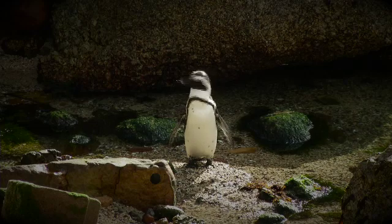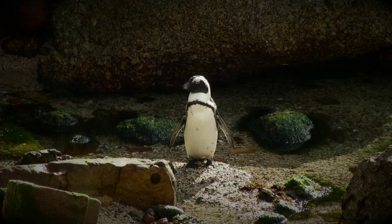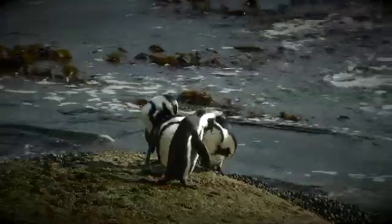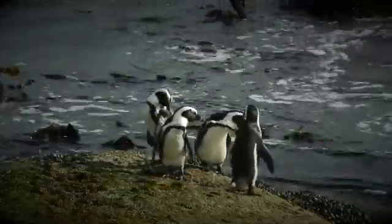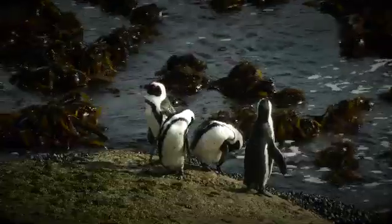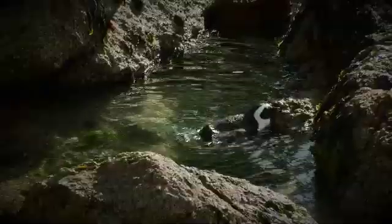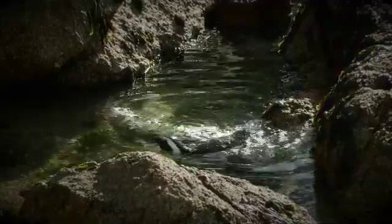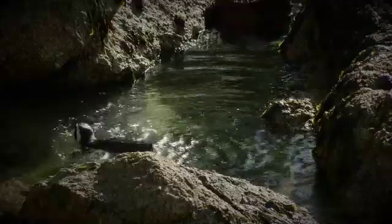Once extremely numerous, the African penguin — also known as the black-footed penguin — is the only penguin species breeding on the African continent. These flightless birds play an integral role in the coastal ecosystem, but population numbers have been declining due to a combination of threats, and in 2010 the species was reclassified on the IUCN Red List from vulnerable to endangered.